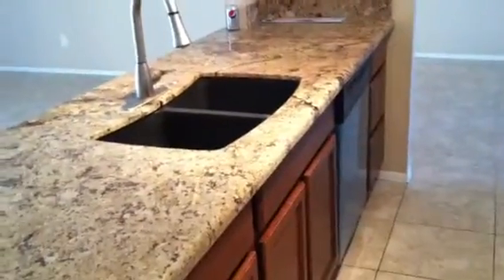Granite countertop. Stainless steel appliances. Undermount sink. Really done right.